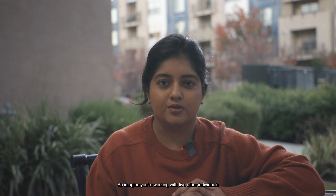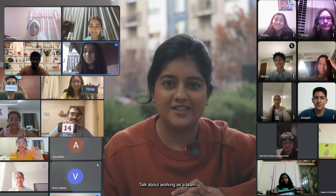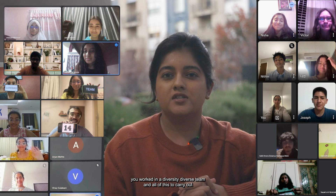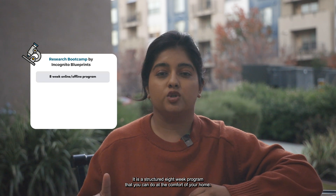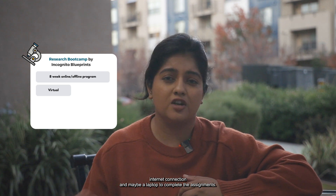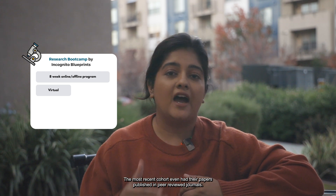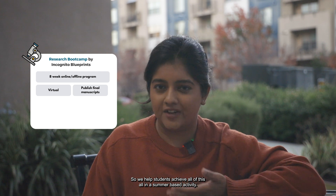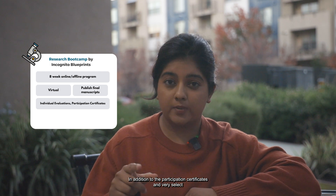Imagine working with five other individuals from maybe different parts of the world on a research project together — talk about working as a team, leadership opportunities, and the fact that you can say you worked in a diverse team. All of this to carry out research for a dedicated project, all while learning the skills along the way. It is a structured eight-week program that you can do from the comfort of your home — completely virtual, as long as you have a strong internet connection and a laptop. Students at the end showcase their projects. The most recent cohort even had their papers published in peer-reviewed journals, all in a summer-based activity. Eligible students were also able to get individual evaluations to attach with their college application, in addition to participation certificates.